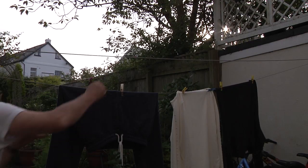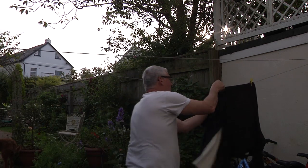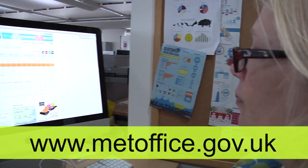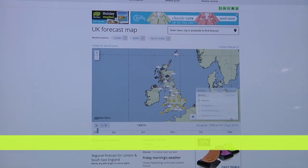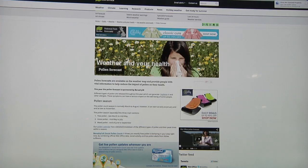Remember not to hang your washing out when the pollen counts are high, because your washing will come back into your house with pollen all over it. On the Met Office website you can find the pollen map where the daily levels are shown, and we also have some health pages that talk about pollen with helpful tips, advice, and some useful links.